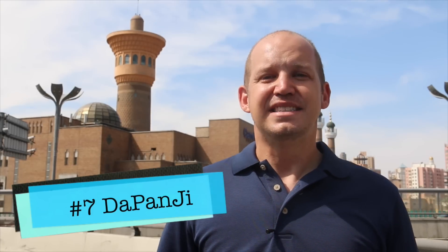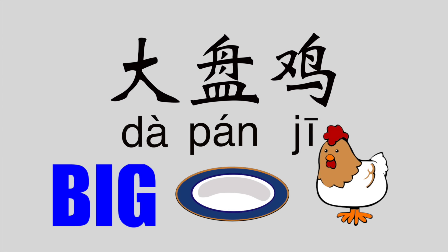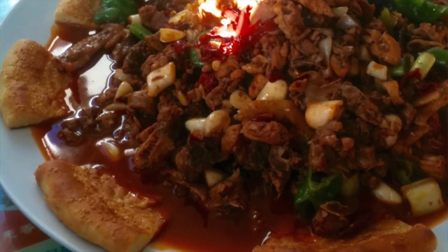Number seven: dapanji. Most people mistakenly think this is a Uyghur dish when in fact it's a Hui dish. Dapanji literally translates to 'big plate chicken,' and it's exactly what it sounds like — a big chicken that's been cut up, thrown onto a plate alongside potatoes and other vegetables, with a nice rich, thick red sauce that goes great with Uyghur bread and noodles.